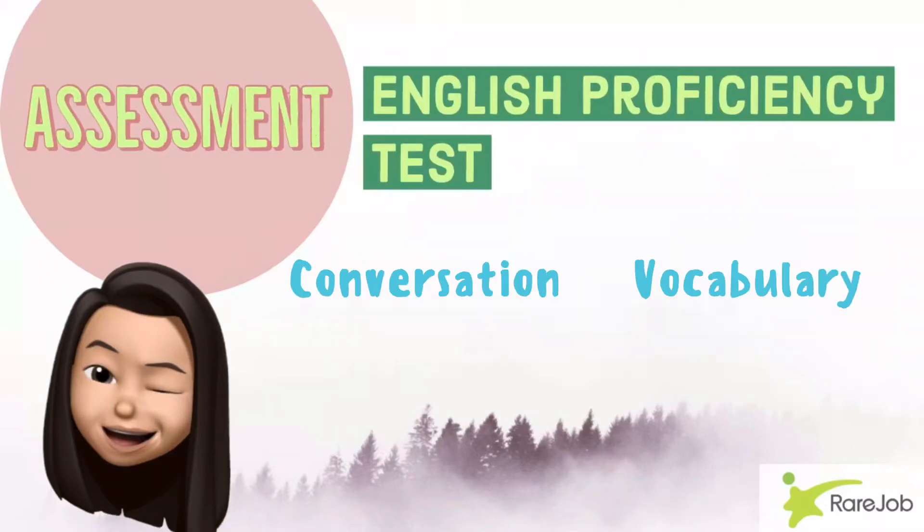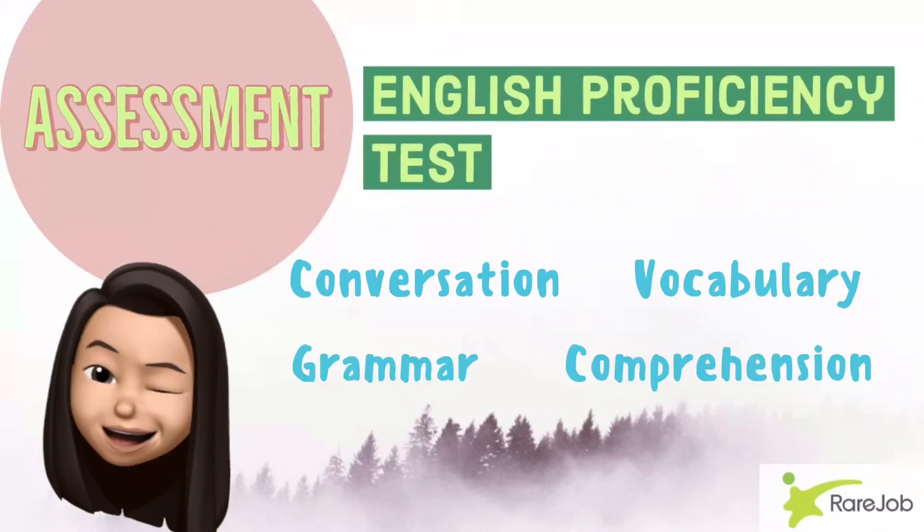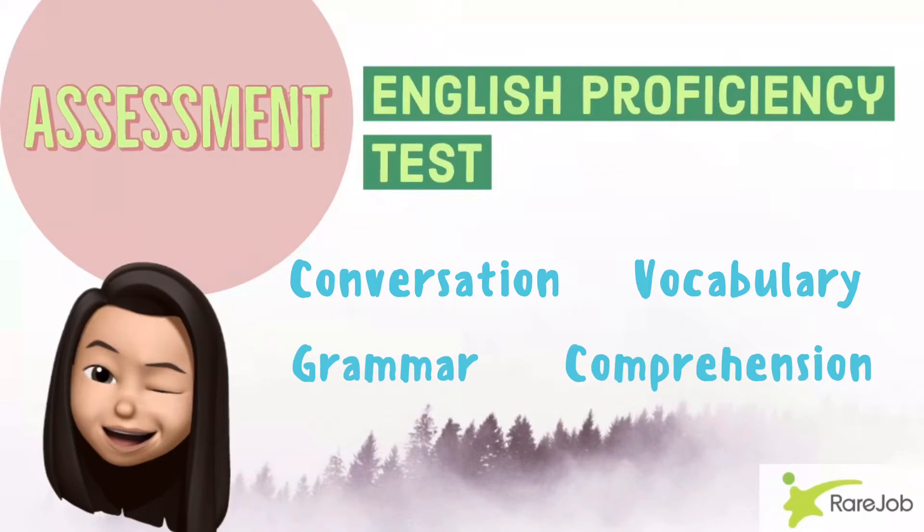It consists of four sections: conversation, vocabulary, grammar, and comprehension. Once you pass the exam, you can now undergo the interview.